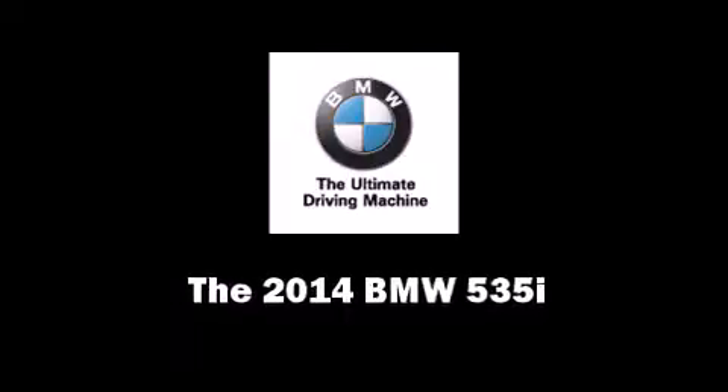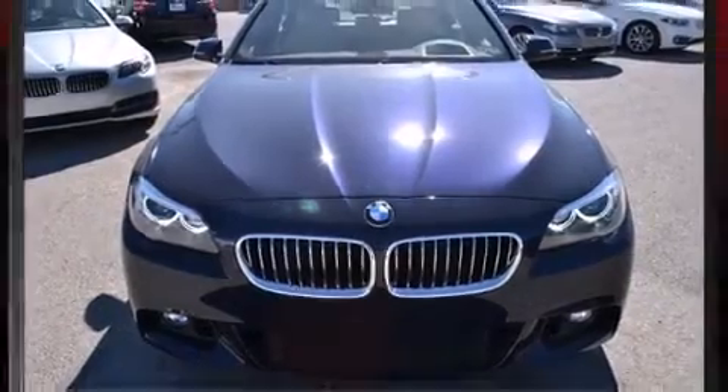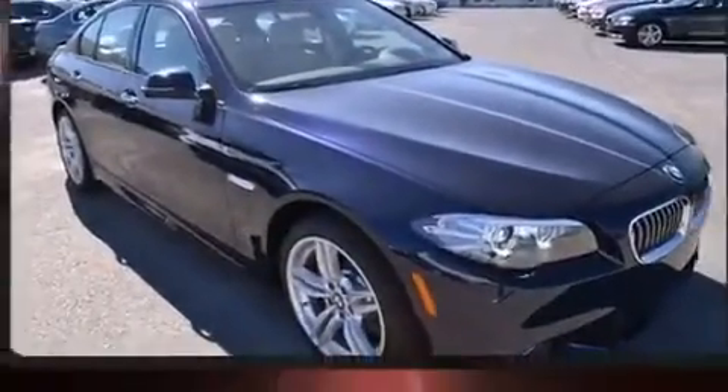Step into the 2014 BMW 535i. This four-door, five-passenger sedan offers the latest in technological innovation and style.